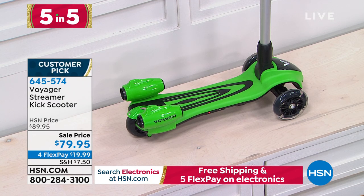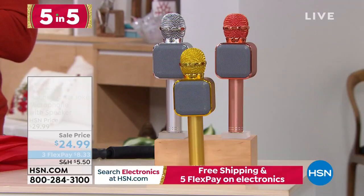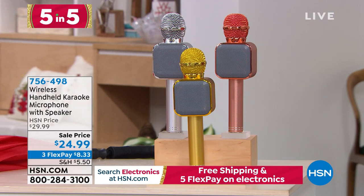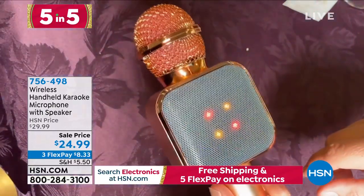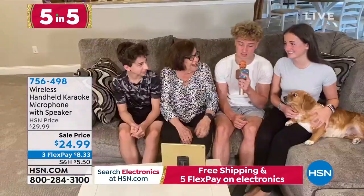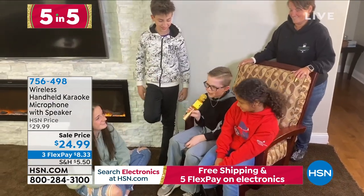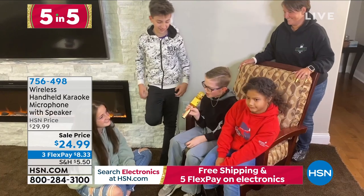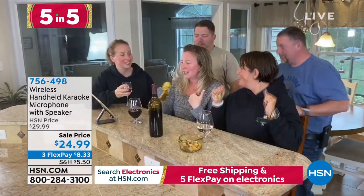Lastly, one of my favorite items of all time — I bought multiples of these last year. This is your wireless handheld karaoke microphone. Stream all of your favorite songs via Bluetooth from your phone or tablet into your microphone and sing along. This is fun for the entire family. Or maybe you're not into singing — there's a voice changer and an echo effect. Maybe you're just making an announcement, maybe you're singing. This is for kids, mom, dad, aunts, uncles, grandparents — everybody has a blast. And they've added LED lights this year. You've got three colors to choose from: silver, gold, and rose gold.